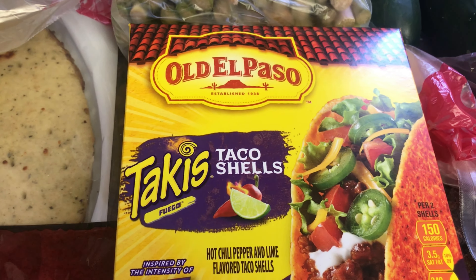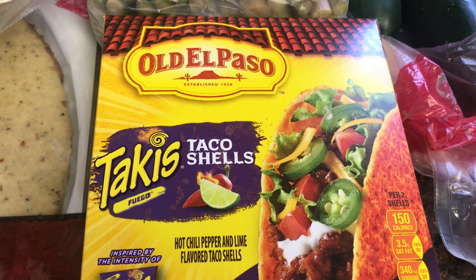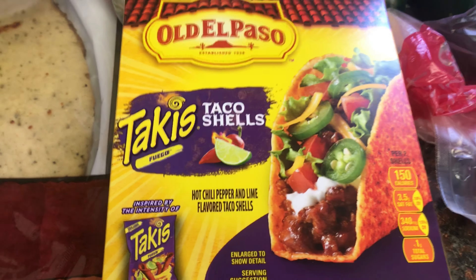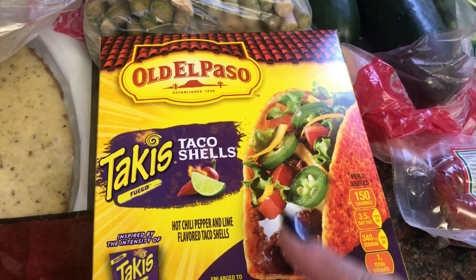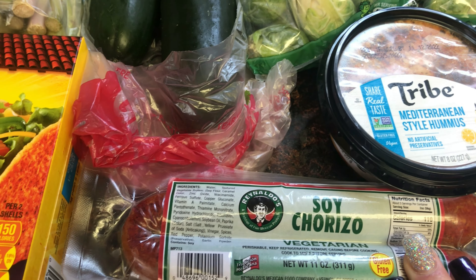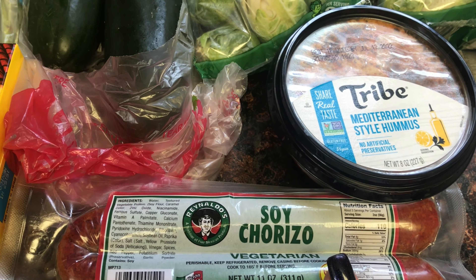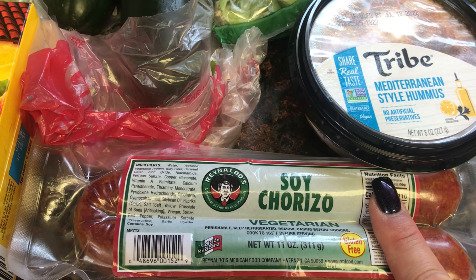This was something we saw at Walmart and I refused to pay three dollars for it. The kids really wanted to try it and the Grocery Outlet had it for 50 cents — these are the Takis taco shells. My kids love spicy food, so we're going to make black bean and sweet potato tacos with these. We're also going to be making some chorizo hash — soy chorizo is so good, you really cannot tell the difference from the original. That was $1.56 and I should get two meals out of it.